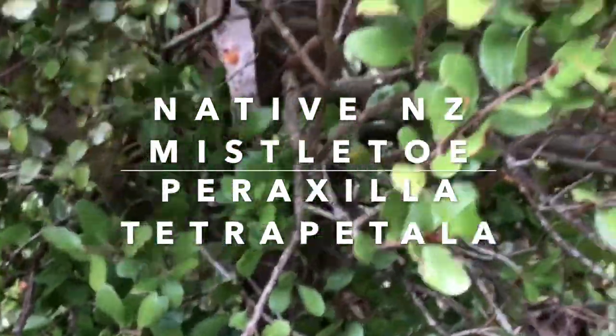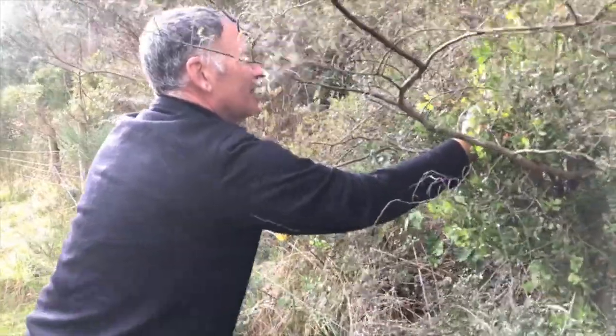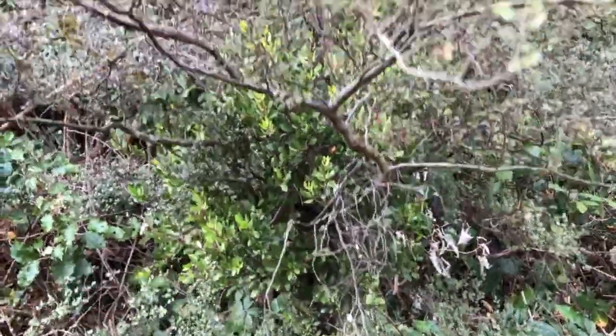We're going to cover this one here, which is Parexella tetrapetula, which is one of our three species of beach mistletoe. These are all found here in the Wadarapa, and this particular one is also found in the Rimutaka Forest Park.